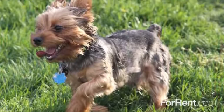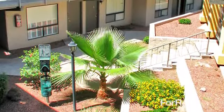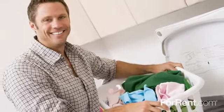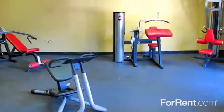You can take your four-legged friend for a walk and stop by our pet stations on the way back to your apartment. Laundry will be a breeze with five available facilities on site, and you can exercise at our cardio and strength training fitness rooms.